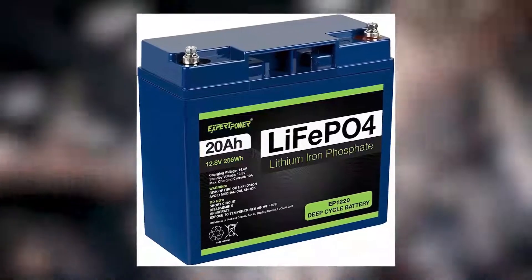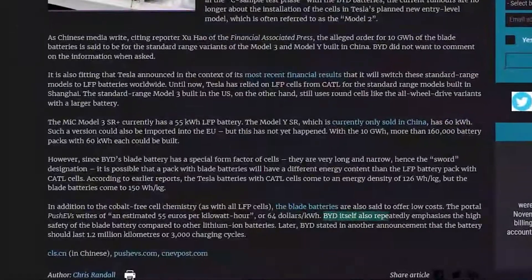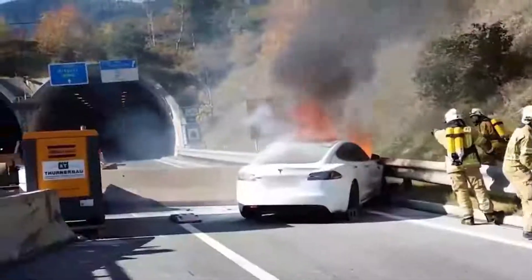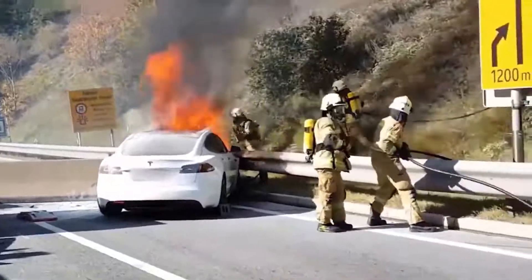The Blade Battery uses lithium-iron phosphate, LFP, for the cathode material. It offers a higher level of safety than conventional lithium-ion batteries with outstanding strength, range, long life, and power, according to BYD. LFP is a more stable battery chemistry, even at temperatures as high as 500 degrees Celsius.